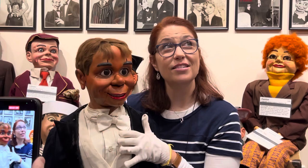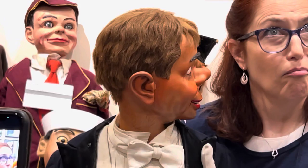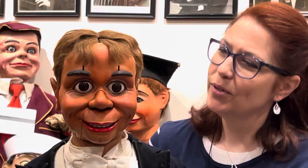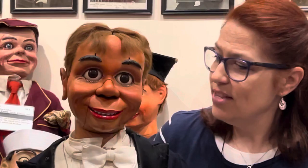Cecil can wiggle his nose if something stinks. He's got a shell winker — he can wink at pretty girls. He can clap his ears, cross his eyes. Now somebody needs to scare him — there's the fright wig! So much fun. All these things. Here is also the genius of the McElroys.